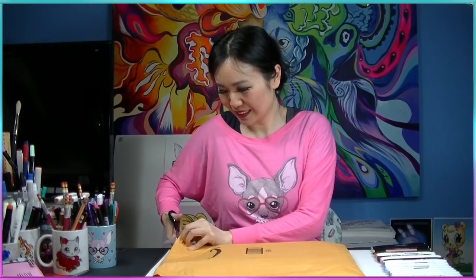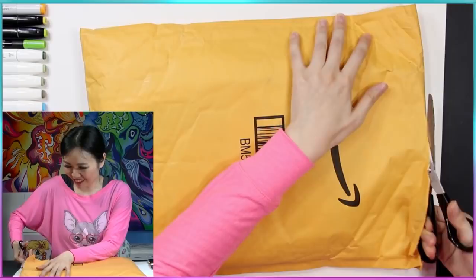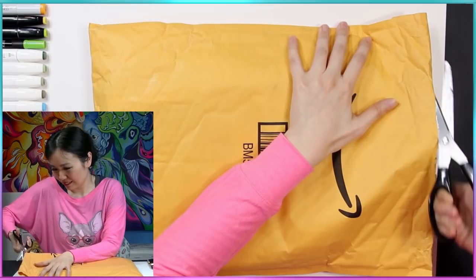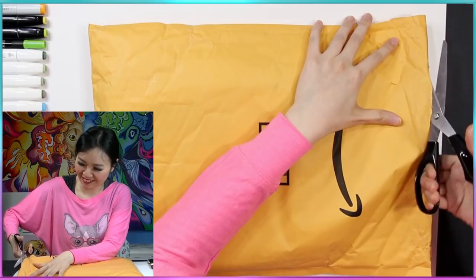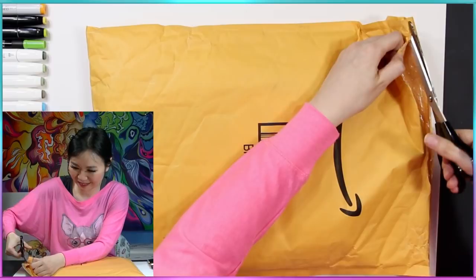I wonder how they look like? So I'm going to take them out and just get them. This is a very thick envelope, which is good because that means the books will be protected. Scissors aren't doing anything — okay, alright, I got it.